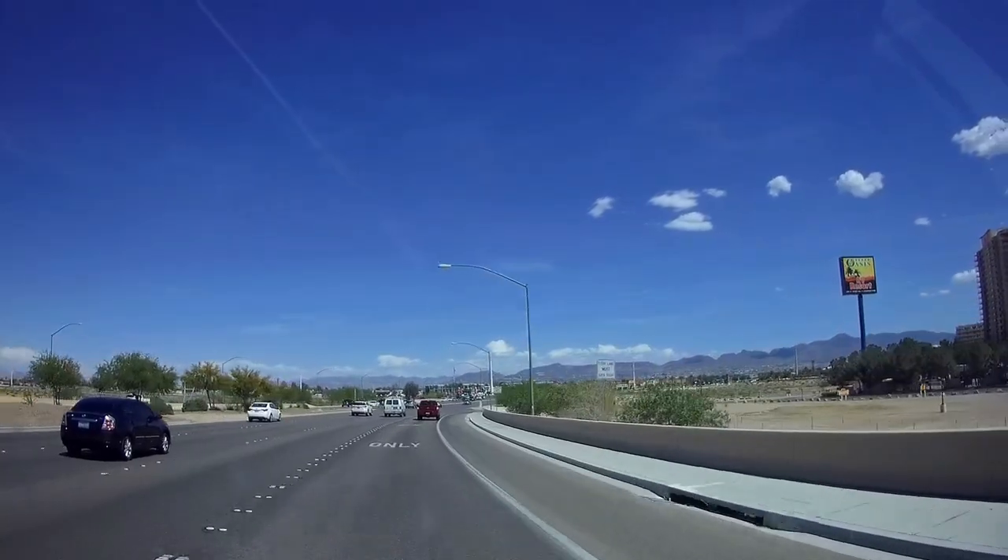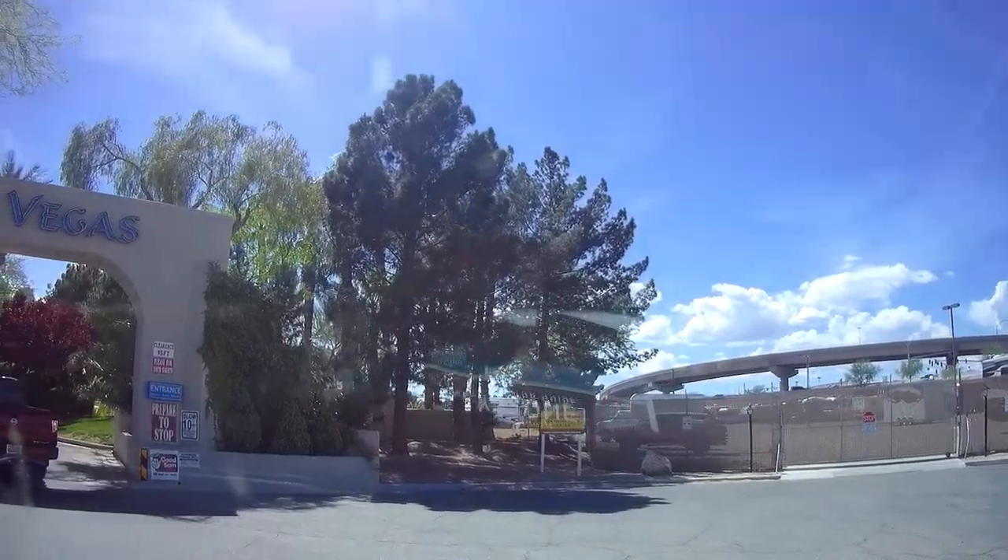Hi guys, we've been camping at Oasis RV Resort in Las Vegas this week and I thought I would take you around the park and give you a little tour.